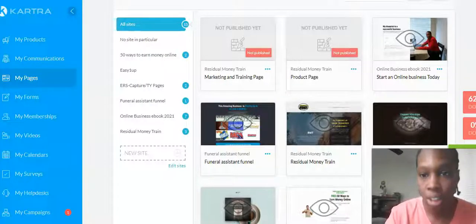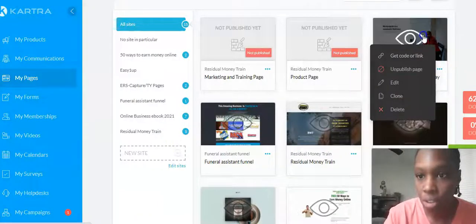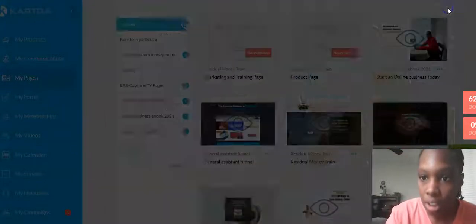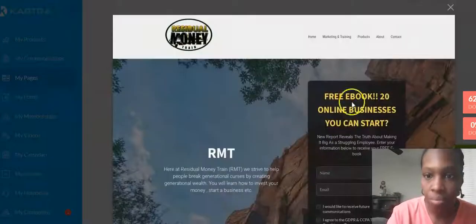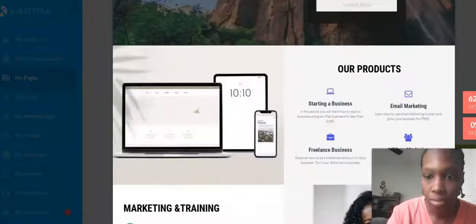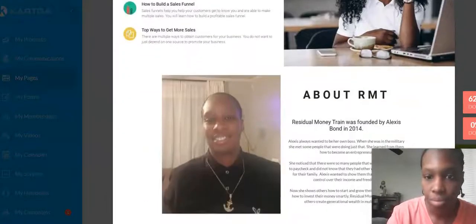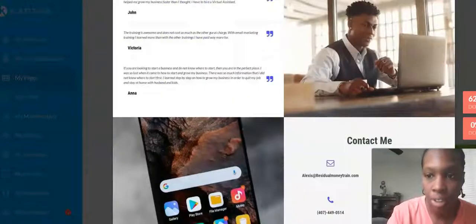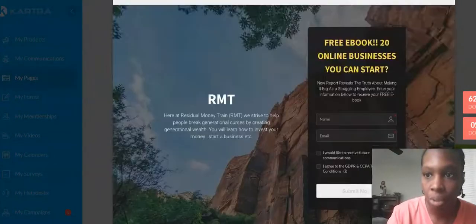I'm gonna show you mine, which is a one-page website. See, it has everything on here — about me, testimonials, contact me — all of it is on one page. That's a one-page website.